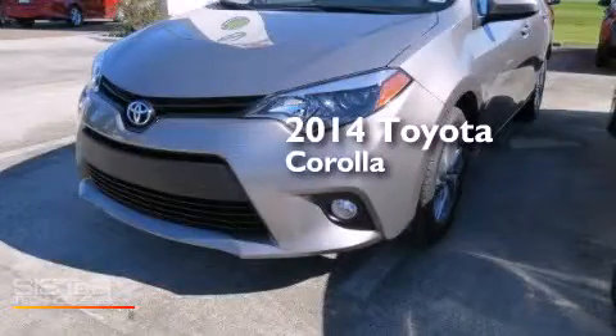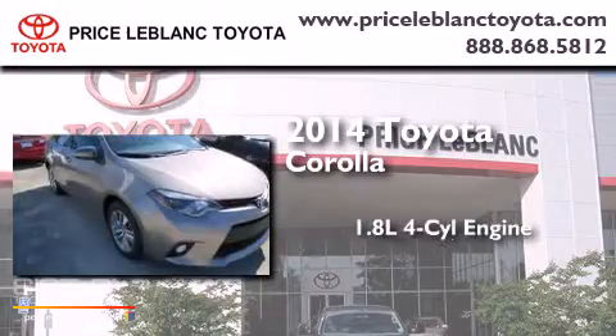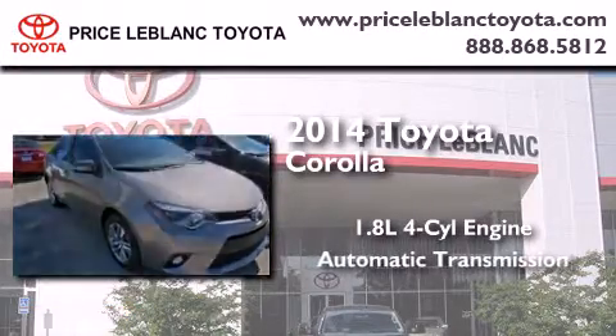This is a brand new 2014 Toyota Corolla. It has a 1.8-liter four-cylinder engine and an automatic transmission.